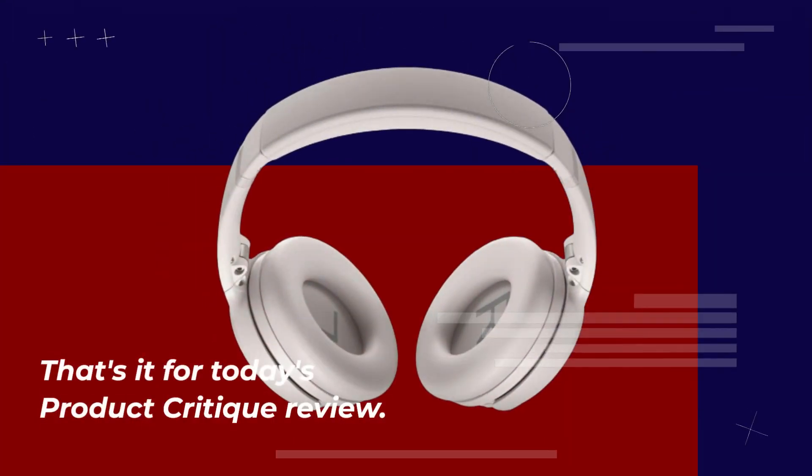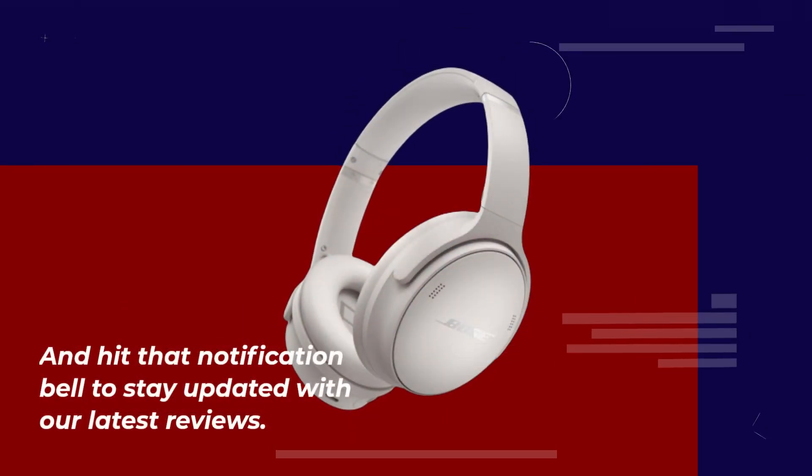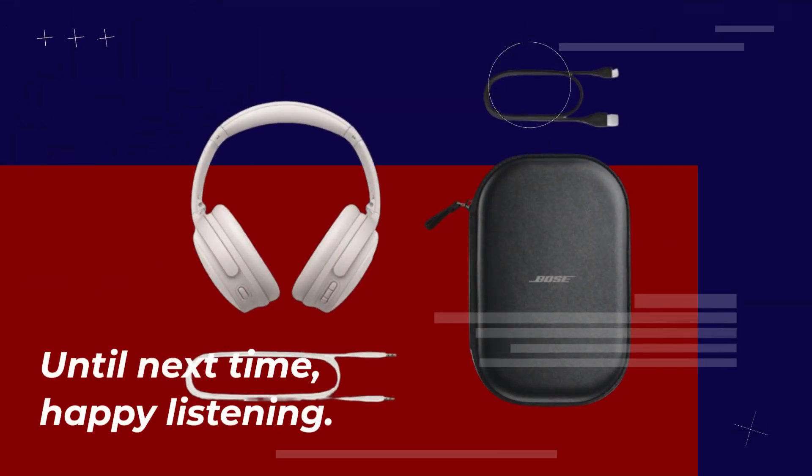That's it for today's product critique review. If you enjoyed this video, please don't forget to like, subscribe, and hit that notification bell to stay updated with our latest reviews. If you have any questions or would like us to review a specific product, please leave a comment below. Until next time, happy listening!